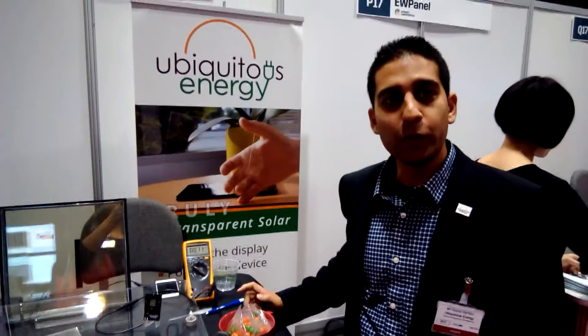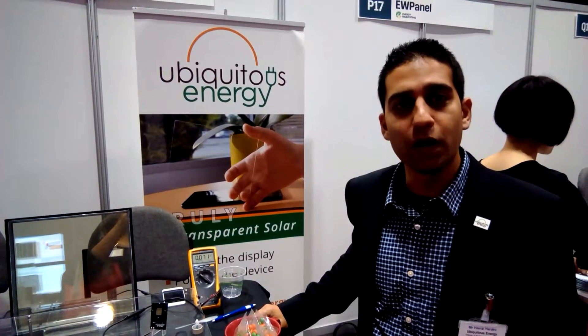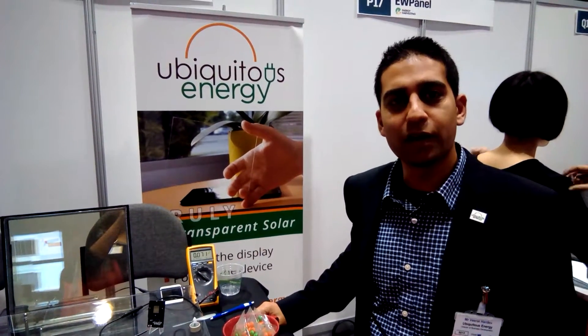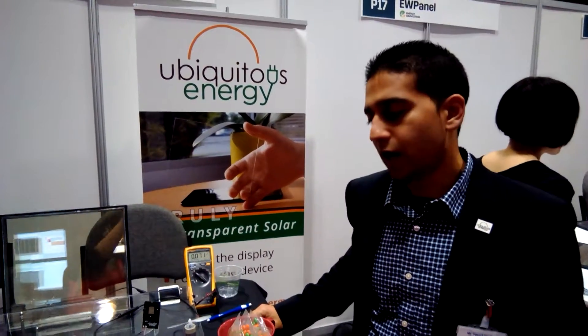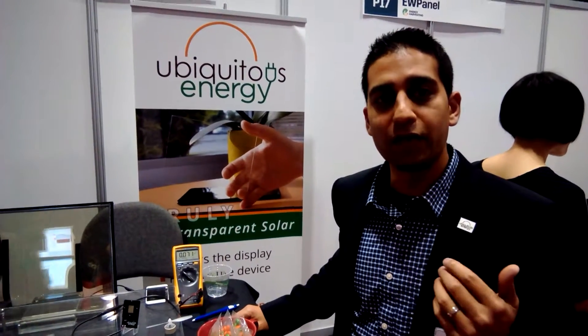My name is Viril Hardiv and we're with Ubiquitous Energy. We're a technology that's spun out of MIT in late 2012, and our goal really is to make a transparent solar cell. The way we accomplish this is by letting all the visible light pass through and we're selectively absorbing the non-visible light. That's why we can make a solar cell that's essentially transparent.